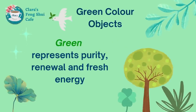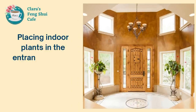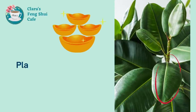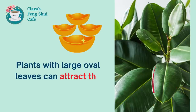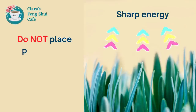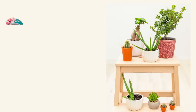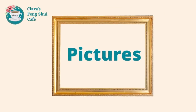The second one is green. Green colour represents purity, renewal, and fresh energy. For example, placing green indoor plants in the entrance hallway can purify the energy that enters your home. The best type of plants should have large and oval leaves, because the shape of the leaves looks like a golden ingot and can help attract money energy. However, do not place plants with sharp pointed leaves, as they can generate sharp energy. Also, do not place prickly plants or plants with small leaves, as they are negative for your health and wealth luck.